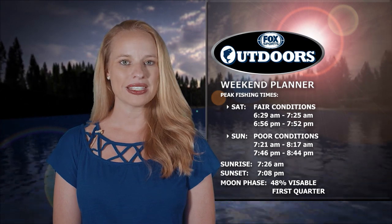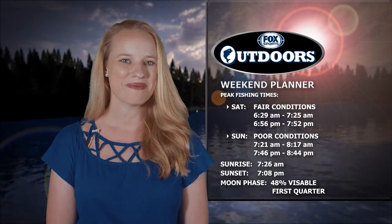Plus, 2019 Bassmaster Classic Champion Ott DeFoe stops by to answer your Ask the Pro question. Back in a bit.